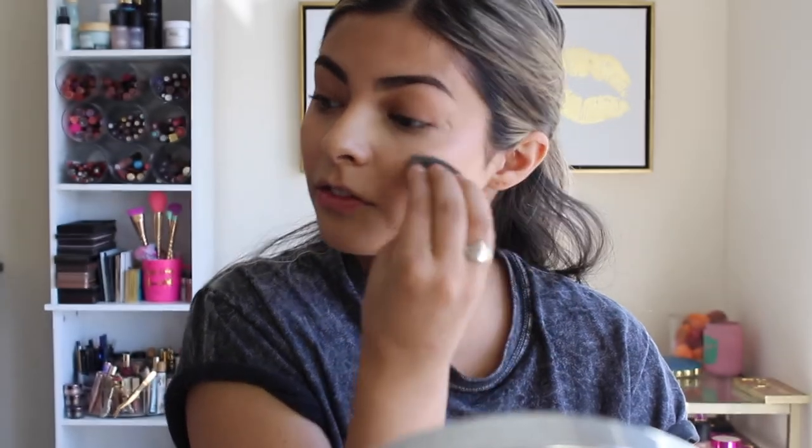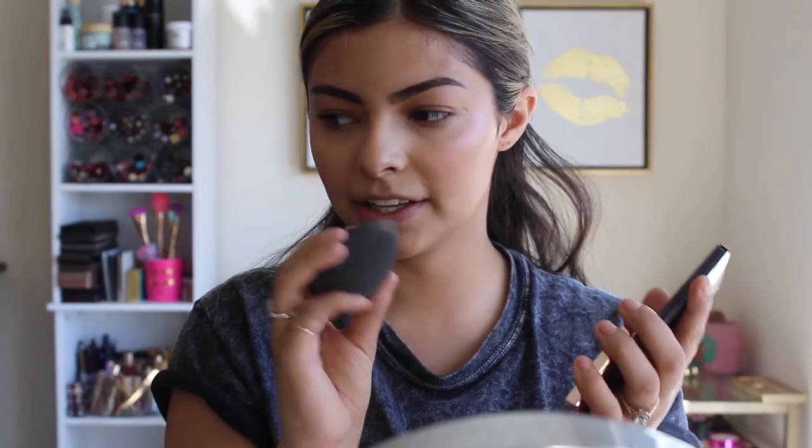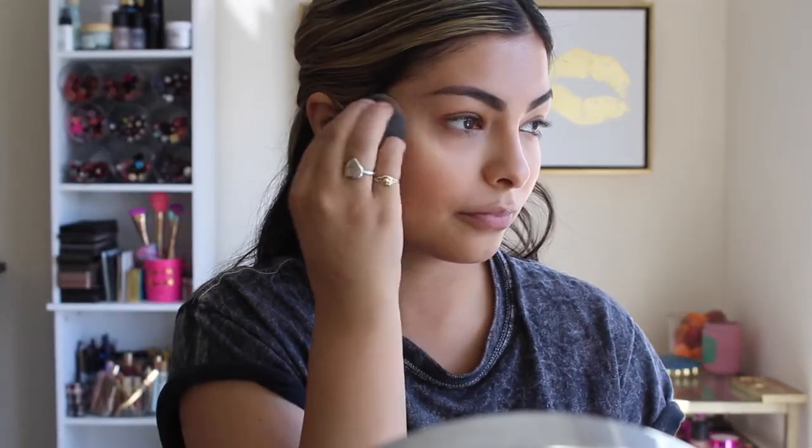I'm pressing that down on my beauty blender and just hitting the tops of those cheekbones. For the final highlight, I'm going to set it in with a powder highlighter — my Anastasia Beverly Hills highlighter. I like to use my beauty blender to set in that liquid highlighter — it's really really pretty. Then I'm going to very lightly dust over where I put the cream blush to set everything in.